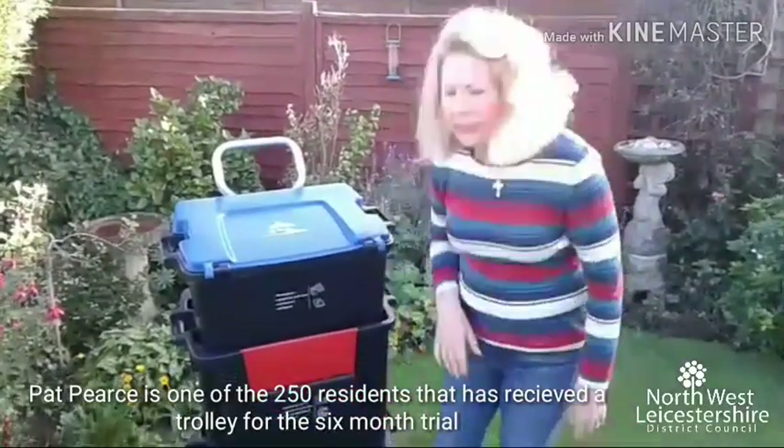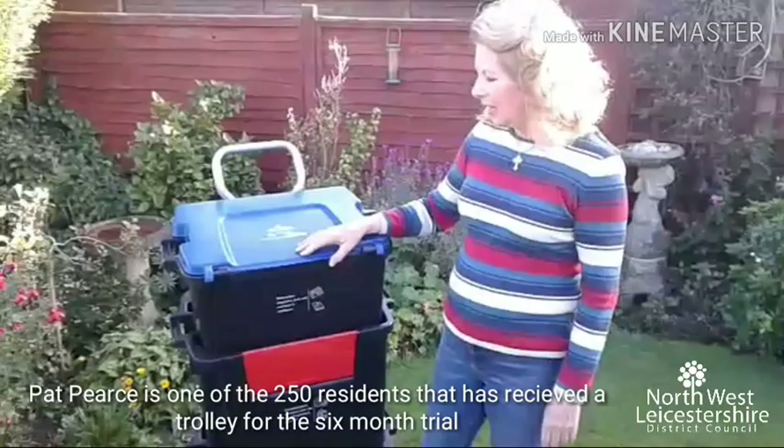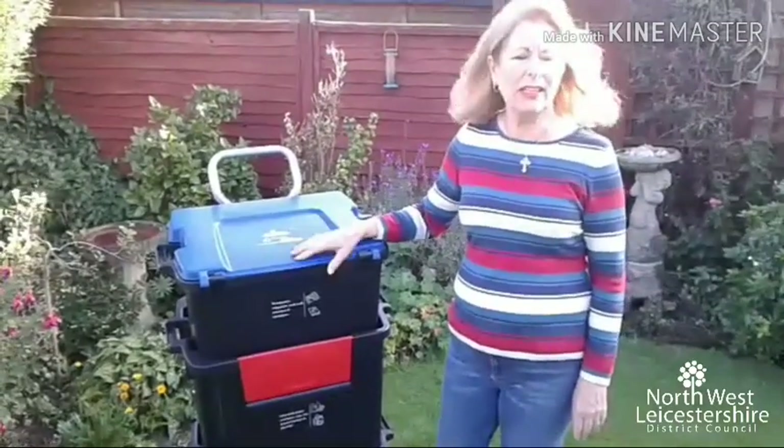I think it's going to be a lot better than the boxes, and better for everybody really, and a lot tidier.